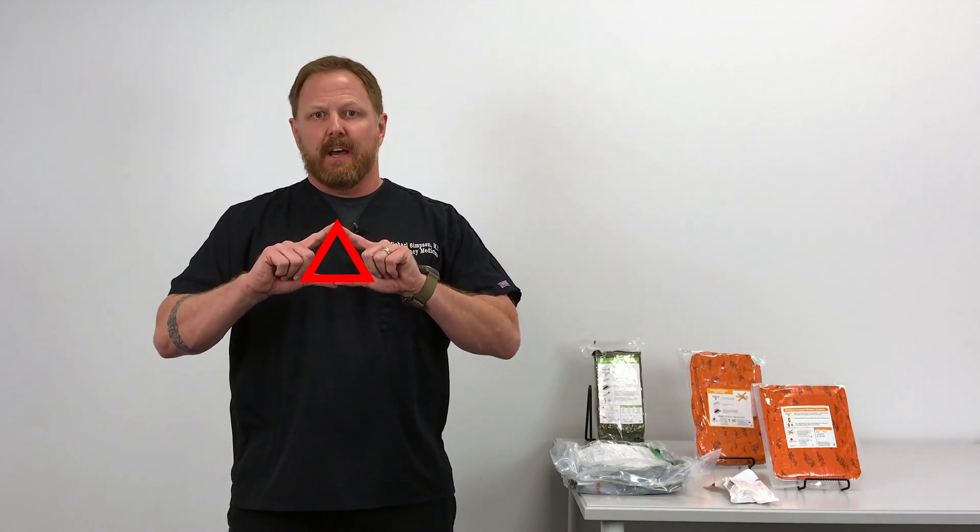Hey guys, Doc again with another tip of the day. Today we're going to talk about the trauma triad of death. What is that? Well, it means three things.